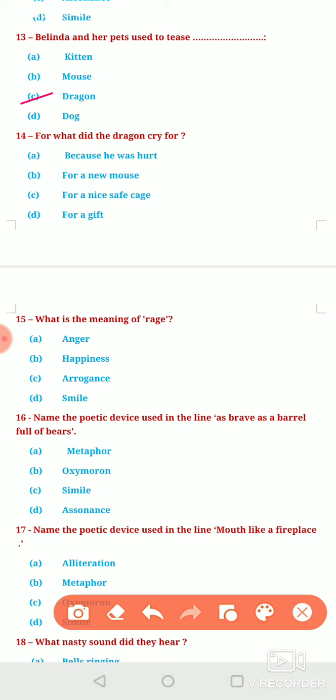Next question: What did the dragon cry for? Option A, because he was hurt. Option B, for a new mouse. Option C, for a nice safe cage. Or Option D, for a gift. The correct answer is option C — the dragon always cried for a nice safe cage.